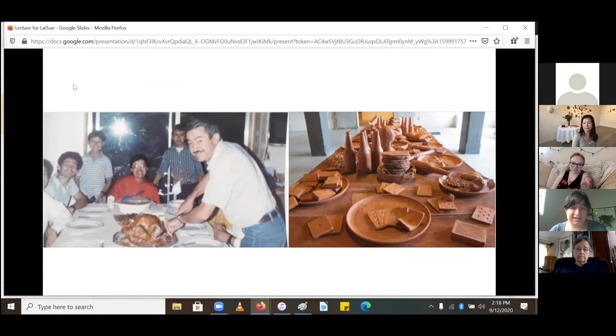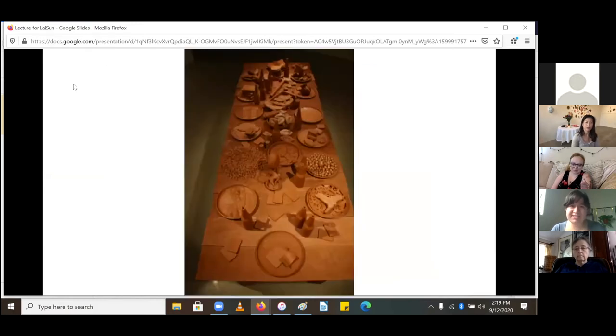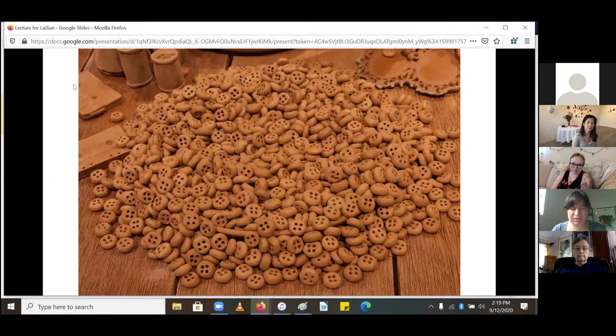The image on the right was one of the very first ceramic tables I ever built, and the image on the left is a table we had in our house growing up that my dad actually built out of wood. Each plate on this first table carried a different story for someone in my family. It's all earthenware clay with a raw finish, just a bit of shoe polish on the surface so you can see the clay.